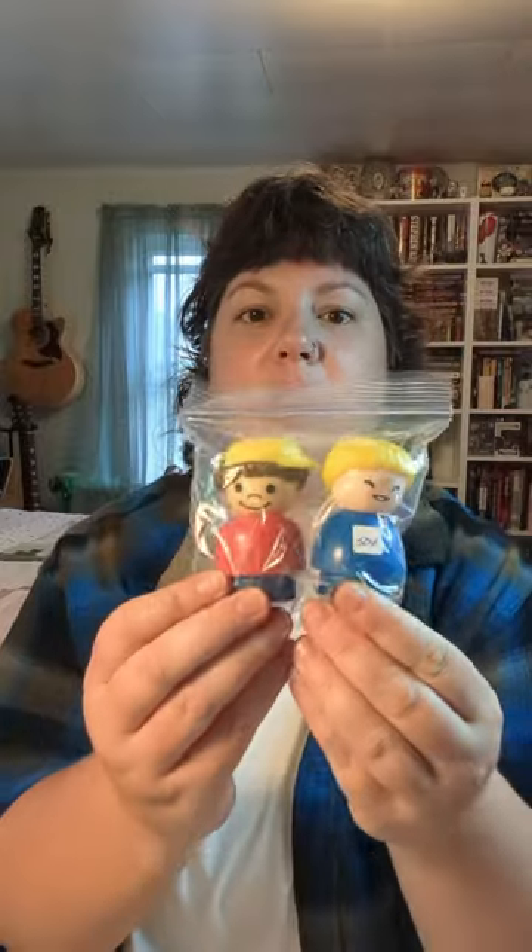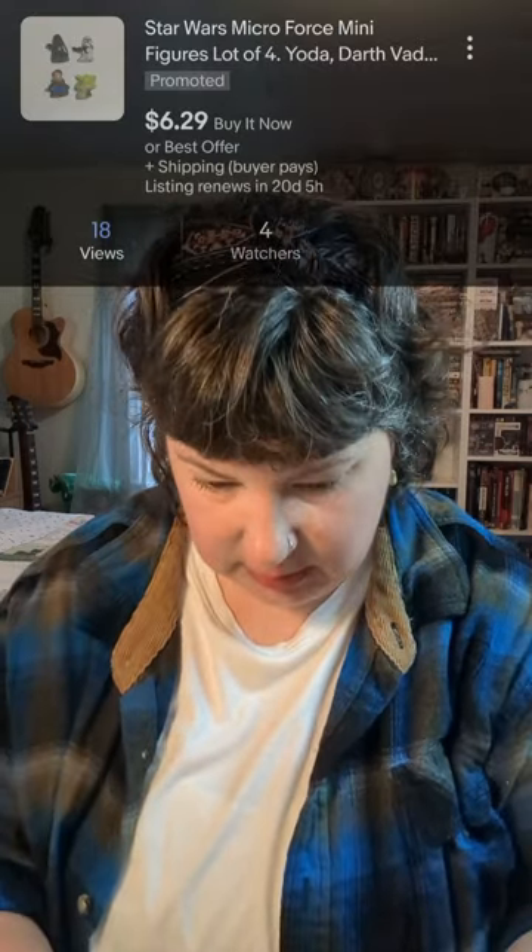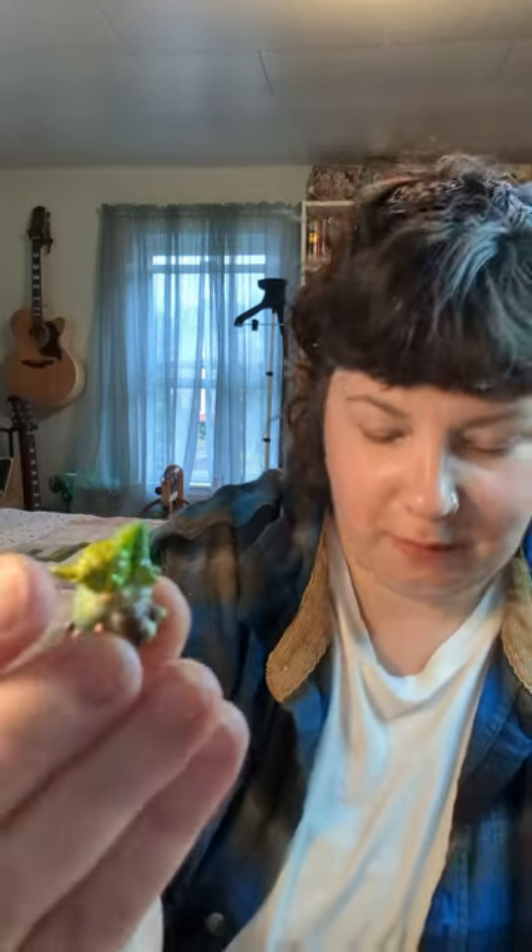We also got two older-style Little People figures — those were a buck or fifty cents each, so we'll see what they go for. And this one has a tiny little Yoda — he's so cute, he's got his little green lightsaber going. He is one with the Force.